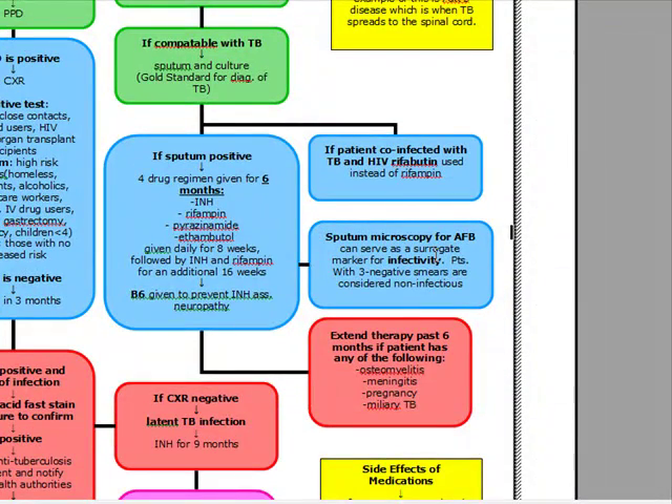Sputum microscopy for AFB is a good surrogate marker for infectivity. Patients with three negative smears are considered non-infectious.